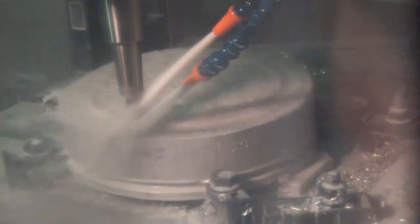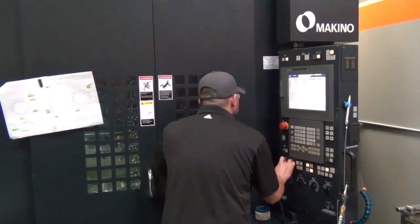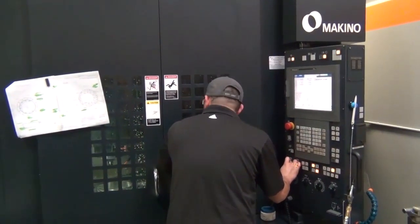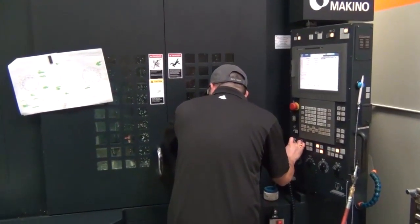There's a lot of features that the Makino has built into it that allows us to run lights out. Not only are we producing parts with our one shift operation, but we run into the night lights out and we gain benefits there, even reducing the cost of those parts further. Some of our parts were taking eight hours to run and we've reduced that cycle time down to two hours. So, we've seen a huge reduction in cycle time.